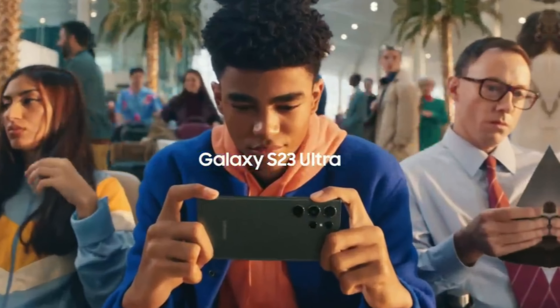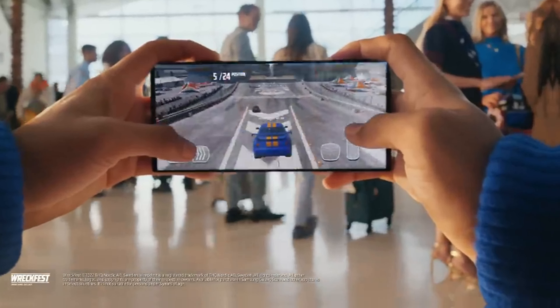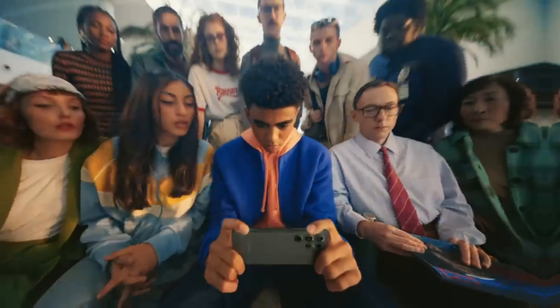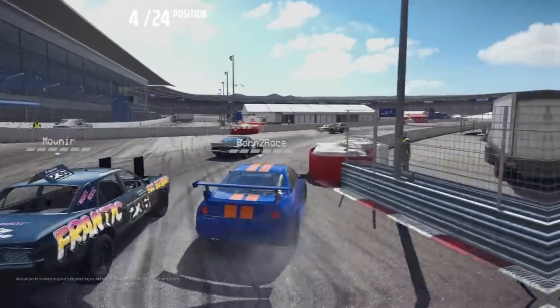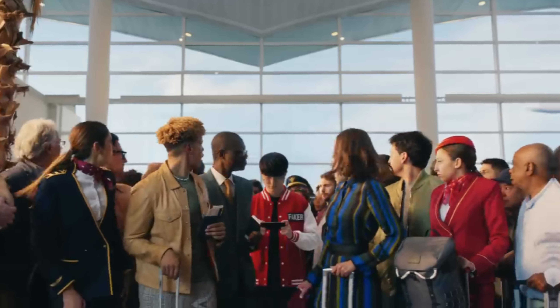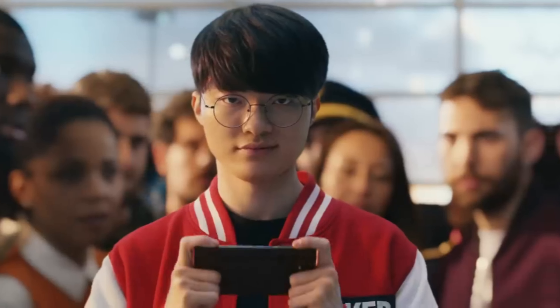Samsung Galaxy S23 Ultra, with Snapdragon 8 Gen overclocked processor, 12GB RAM. The Antutu score is 14,96,000.